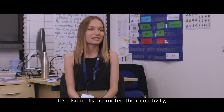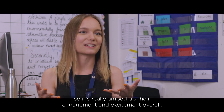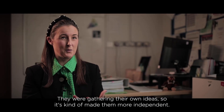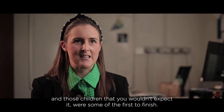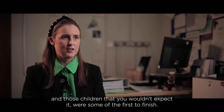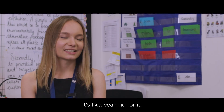It's also really promoted their creativity — they're just so excited about it, which has really amped up their engagement overall. They were gathering their own ideas, so it's made them more independent. A few of them were doing two or three stories, and children you wouldn't expect were some of the first to finish, asking, 'Can I illustrate it? Can I do a drawing?' — absolutely, go for it.